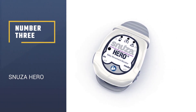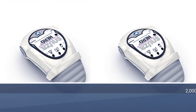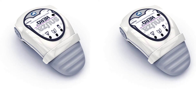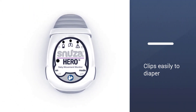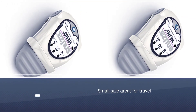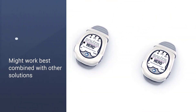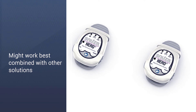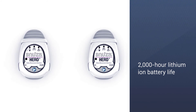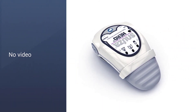Number 3: Snooza Hero. The Snooza Hero sits right on your baby's tummy. The battery-operated Snooza clips onto your baby's diaper and tracks their abdominal movement. If it doesn't detect movement after 15 seconds, it vibrates to gently stimulate your baby, and it will sound an audible alarm if it doesn't sense movement within five seconds after it vibrates. We like the 2000-hour lithium-ion battery life and its small size for travel, but since you can't always be in the room with your baby while they're sleeping, you may want to use it along with another baby video monitor or audio monitor.